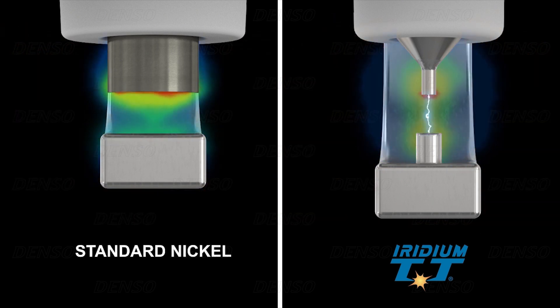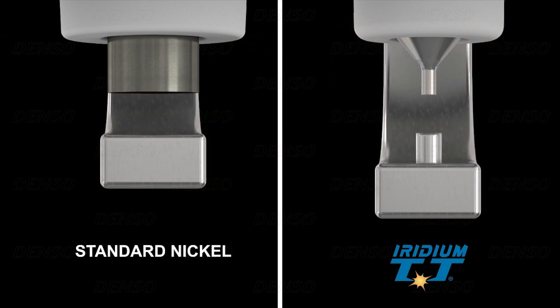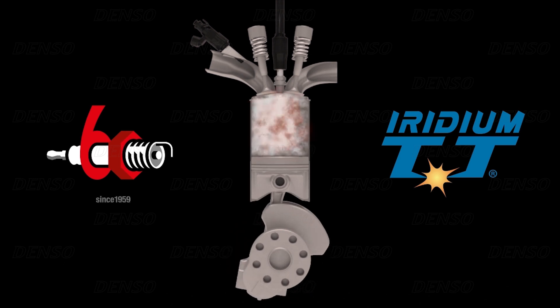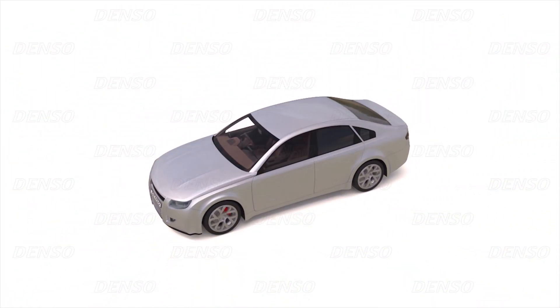Denso Iridium spark plugs provide an improved performance alternative for most applications using standard type nickel spark plugs, with improvements being achieved in power, economy and emissions. Upgrade your spark plugs now to Denso Iridium and experience the best available spark plug performance.